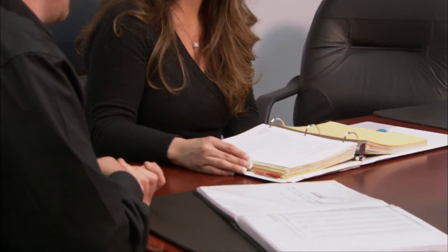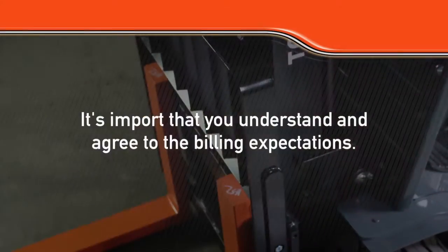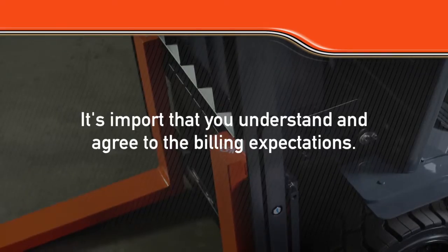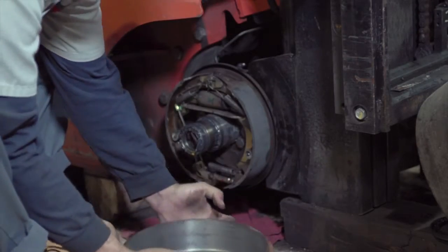Just like renting a car, the dealership will also make sure they have the correct billing and delivery information and that the billing expectations are clear. It's important that you understand and agree to the billing expectations. In most cases, maintenance is included in the rental fee, but always check to make sure both sides understand the maintenance liability.